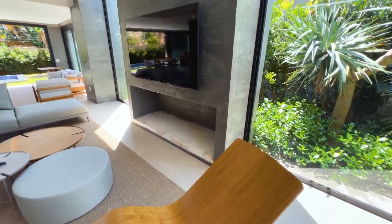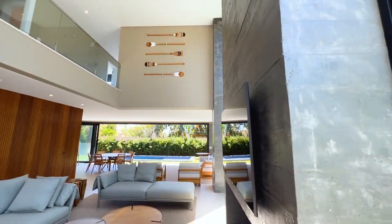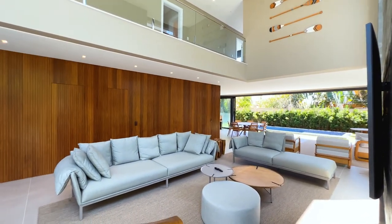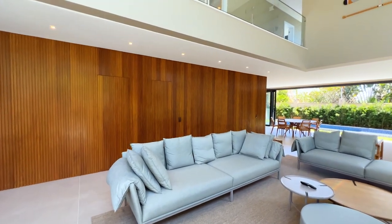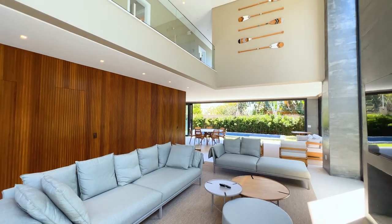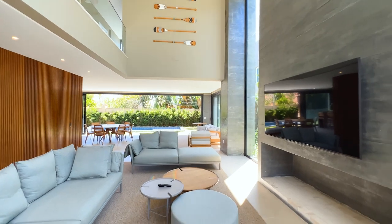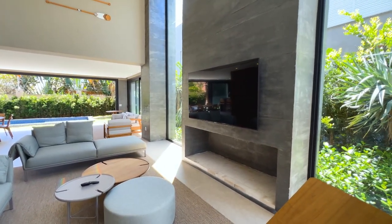Esse condomínio tem um clube, tem acesso diretamente ao mar — você passa por uma pontezinha na duna. Um clube maravilhoso, tem um lago no meio onde você pode pescar também. O condomínio Playa Vista tem uma média de valor condominial de R$ 1.500 por mês. O televisor já está instalado e a lareira é gigante.